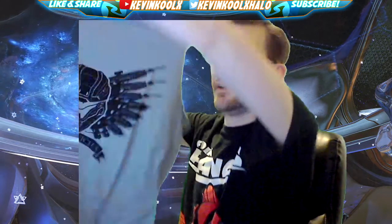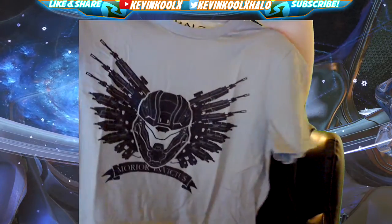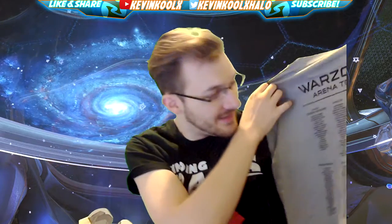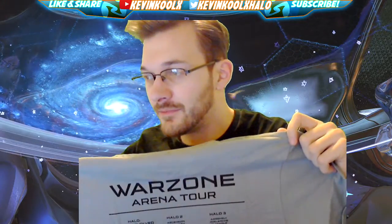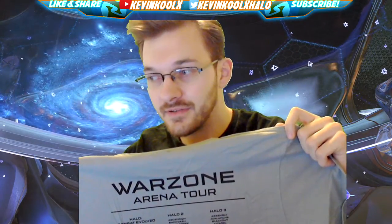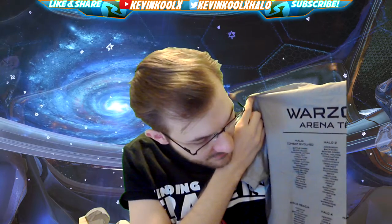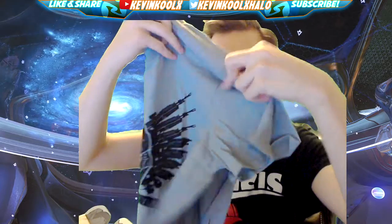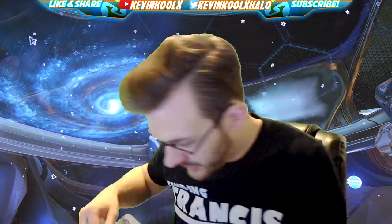Next we have a t-shirt right here. I always enjoyed a lot of these t-shirts. I'm liking this — look at that, that's a pretty sweet looking shirt right there. And then it has all the different Halo maps on the back, saying 'Warzone Arena Tour,' which doesn't really make a whole lot of sense, but it has every map of each game on the back. That's kind of funny — it plays off those band t-shirts you get at concerts. I do enjoy a good band t-shirt.